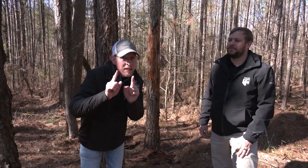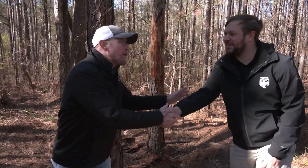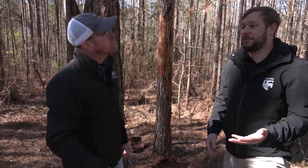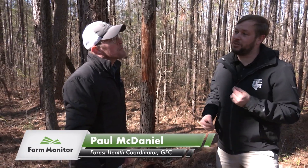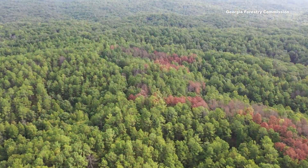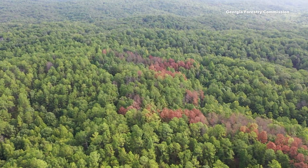I can't emphasize enough how big of a deal southern pine beetles are in Georgia. To help drive that point home is Paul McDaniel, a forest health coordinator with the Georgia Forestry Commission. How big of a deal are southern pine beetles? Southern pine beetle is a big deal — Georgia is the number one forestry state in the nation, and southern pine beetle is the most destructive native pest that affects Georgia's trees. Just to give you an idea of economics, we've had over 254 million dollars worth of damage caused by southern pine beetle since 1972. And this year has probably been some of the worst pine beetle activity we've seen in a decade.